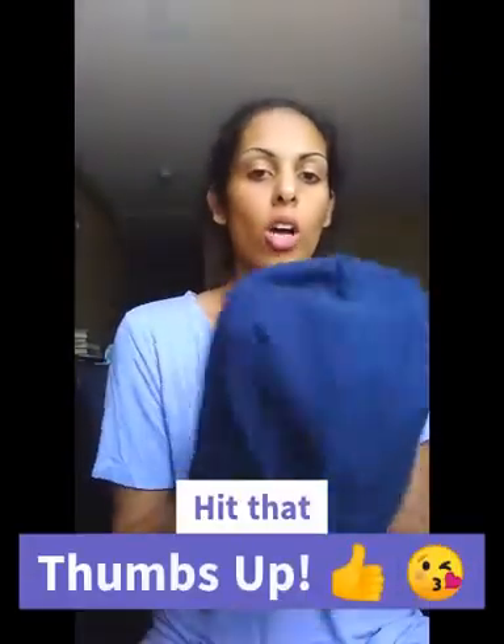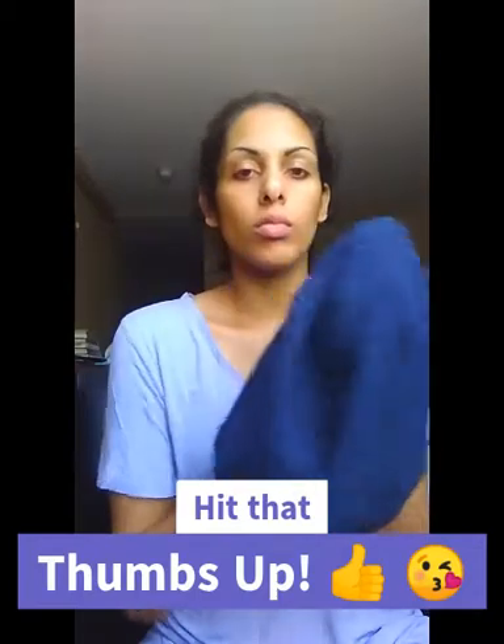You can buy this hat on Amazon for $18.99 — the link will be below. I hope you guys liked this video. I'll have a fashion look coming up right away, so just keep watching!